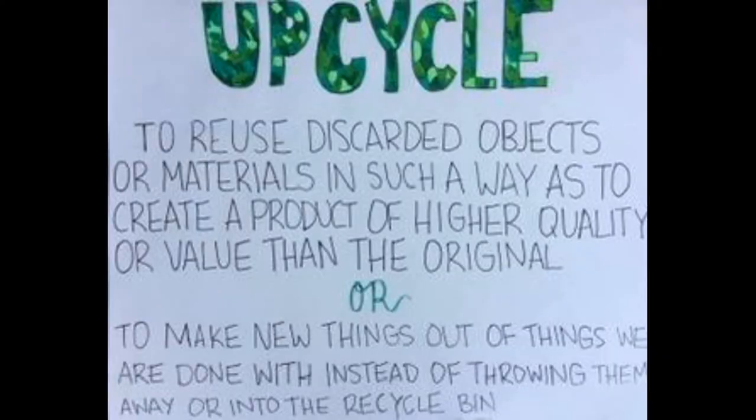So just in case you don't remember what upcycling is, here's a review. What does the word upcycle mean? To reuse discarded objects or materials in such a way as to create a product of higher quality or value than the original. Or said another way, to make new things out of things we're done with instead of throwing them away or into the recycle bin.